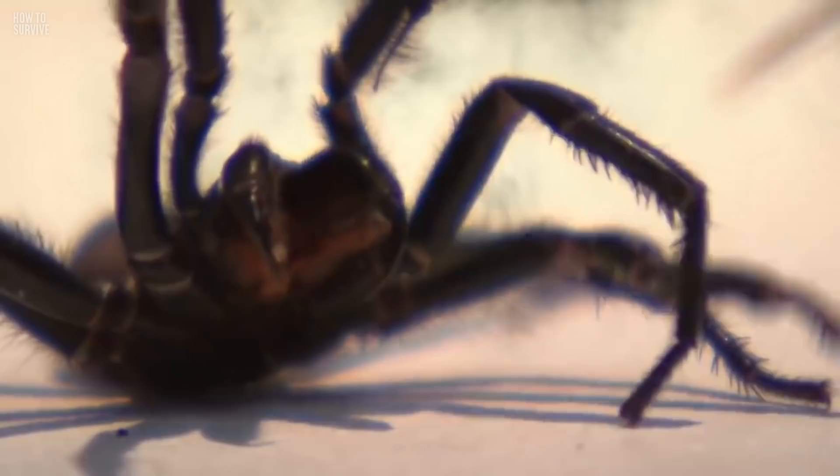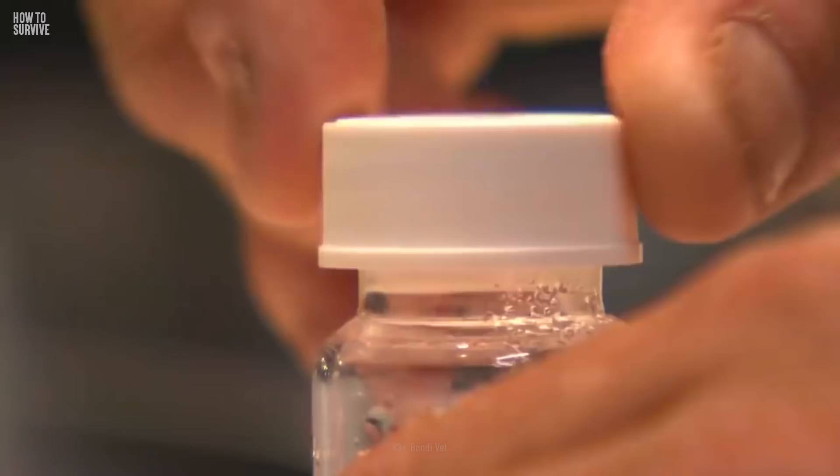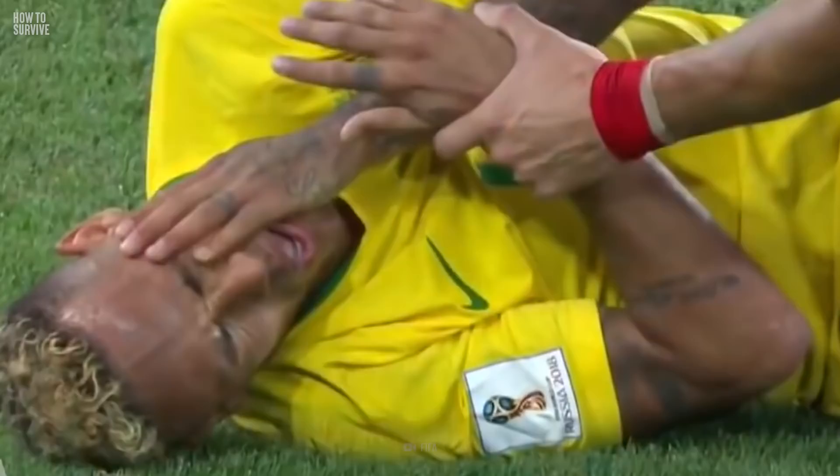A funnel-web spider's venom contains a neurotoxin called delta hexatoxin, which can kill humans by attacking the nervous system. It results in keeping nerves turned on and firing over and over again. Facial paresthesia, which feels like having pins and needles in your face, is a symptom of this spider's bite. If you start to feel paresthesia, there's no time to waste. So call for help while you can still talk, before your face begins to numb.